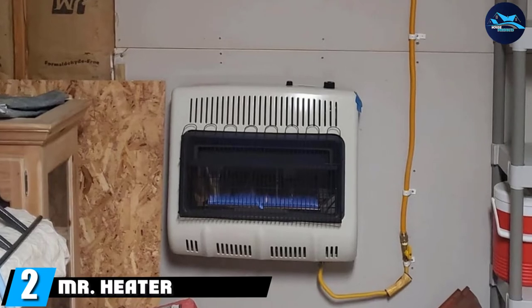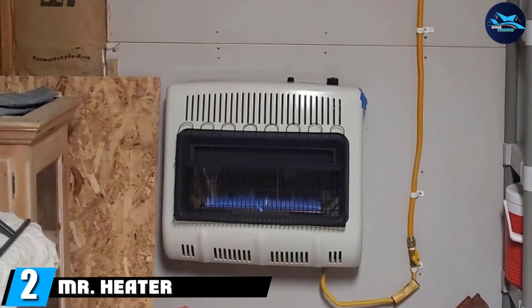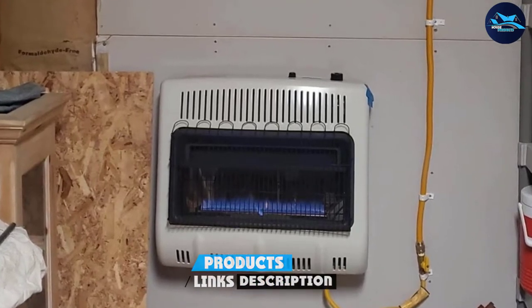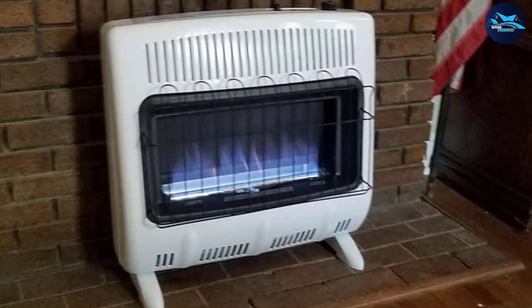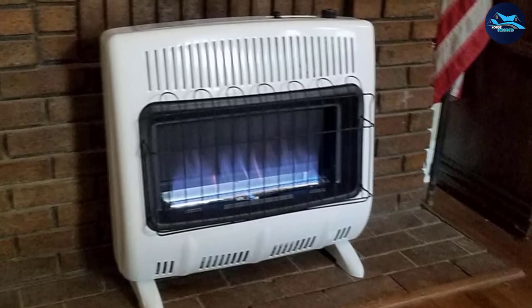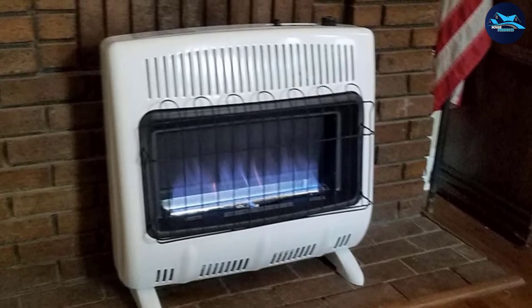Moving on to number two, the Mr. Heater MHV-FB13 is suitable for heating up spaces up to 1,000 square feet and is our heater of choice for heating extra large spaces. Featuring a blue flame burner that provides even convection heat, this heater works with natural gas and needs no external power, making it a great solution for applications with no electricity or during power outages.